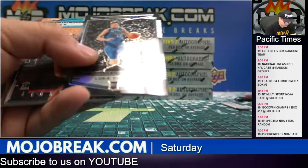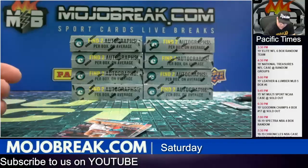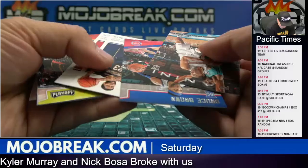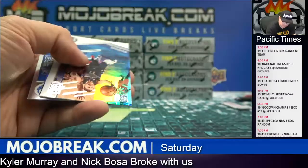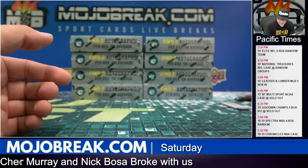We've got another case of Chronicles tomorrow guys — it's a PYT tomorrow, pick your team style. Parallels — Omari Spellman to 99 for the Hawks. There's a Luka Elite base card. Alright, that's it for box 4.